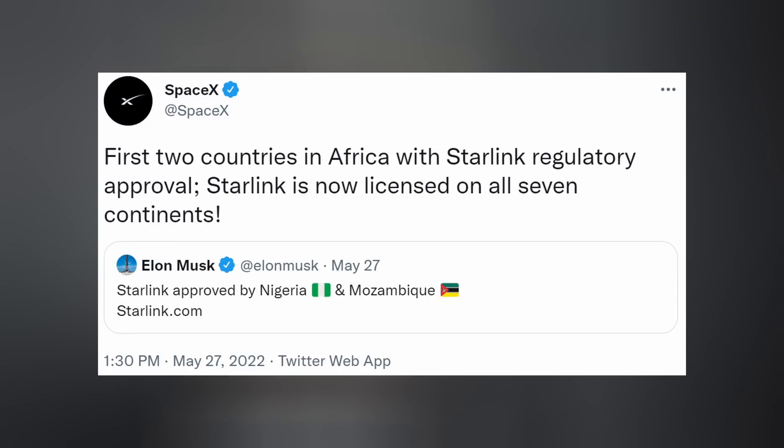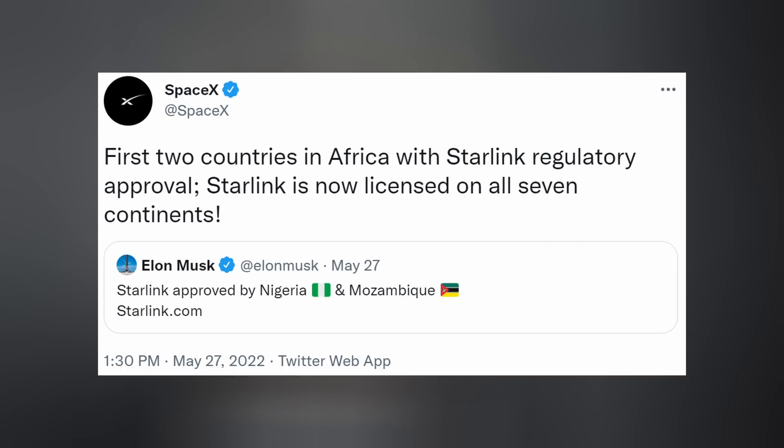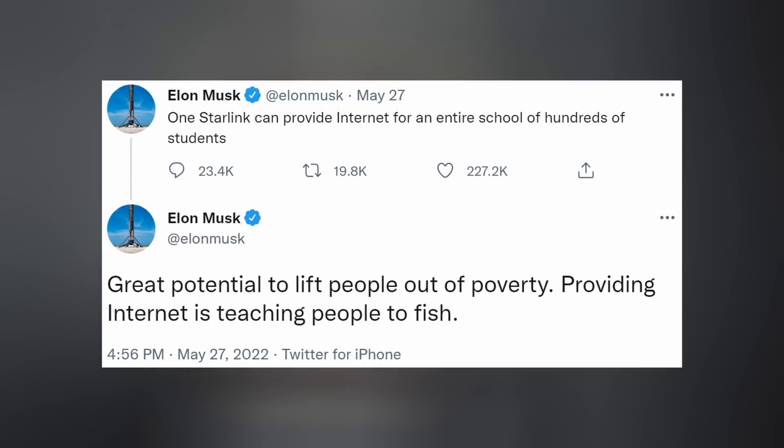In other SpaceX news, the company reported that the first two countries in Africa — Nigeria and Mozambique — have been granted Starlink approval. The network is now licensed on all seven continents. Elon tweeted that one Starlink can provide internet for an entire school of hundreds of students, noting the great potential to lift people out of poverty — providing internet is teaching people to fish, and not just giving them one.